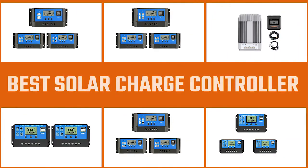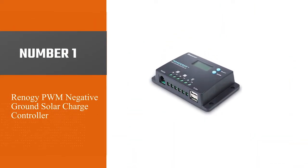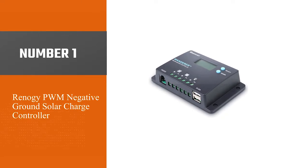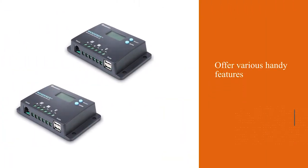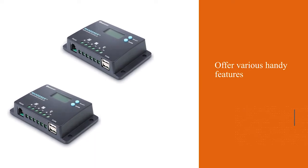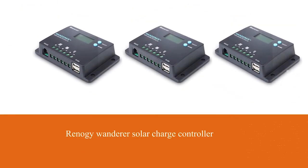Here are the five best solar charge controllers, so let's dive into the video. Number one: the most popular Renogy PWM negative ground solar charge controller. Even though there are many brands of solar charge controllers out there, Renogy is one of the most popular ones since it is able to offer various handy features.